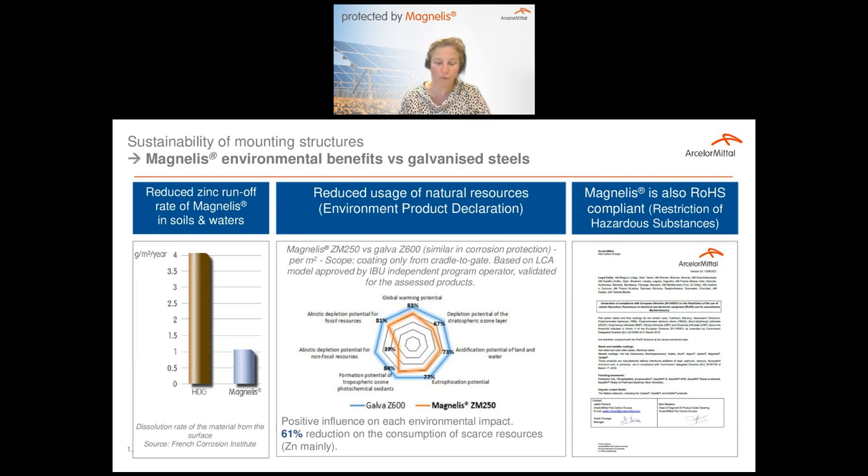Magnélis is also ROHS compliant — restriction of hazardous substances. This compliance is mainly asked for electrical and electronic equipment, but in the global perspective of the environmental impact of Magnélis, it is also worth mentioning this ROHS compliance.